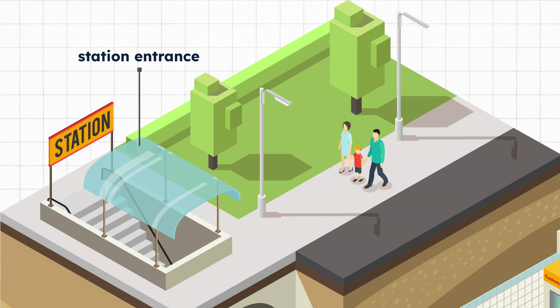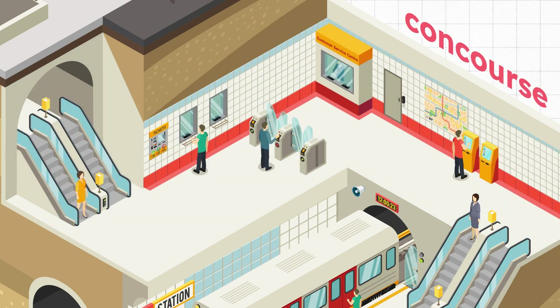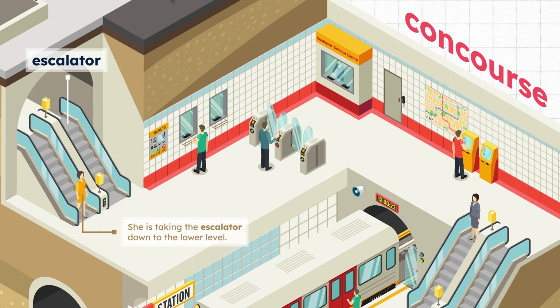Station entrance. Concourse. Escalator. She is taking the escalator down to the lower level.